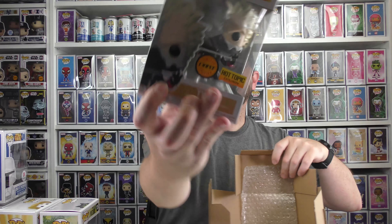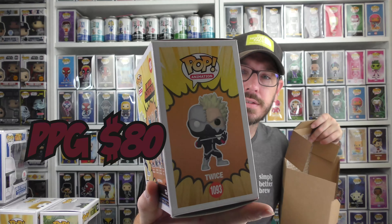Now for the heaviest one — hopefully this is a long vaulted grail. My Hero Academia — we got Twice! It's a limited chase, and it's a Hot Topic exclusive. That is awesome. It's not even in a protector though. I'm very curious about the value of this one — it's very, very cool.